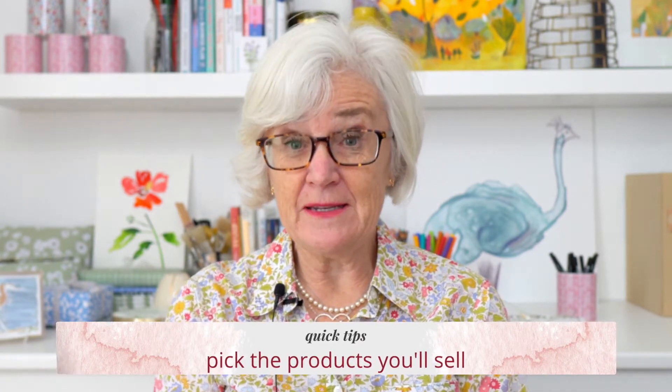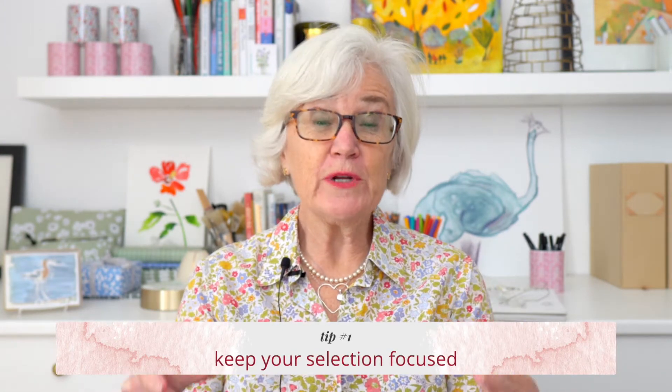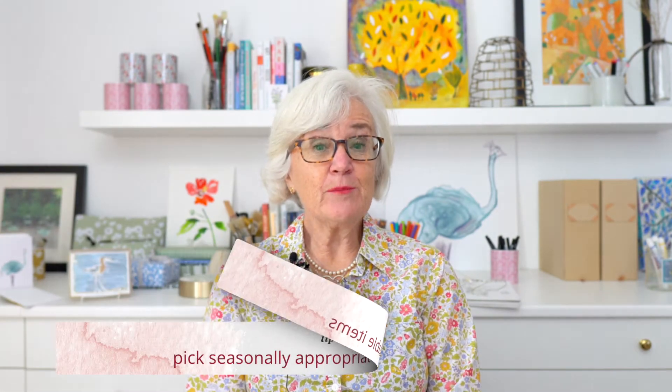I have three main tips to consider. Tip number one: you don't want to have too many products. You want an assortment that's pretty narrow and focused so that you can manage the amount of inventory you need to buy, keep your overhead as low as possible, and present it in a way that's cohesive and understandable as people go by your table.